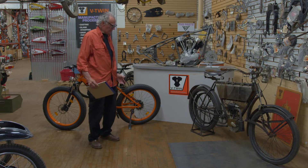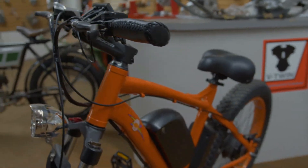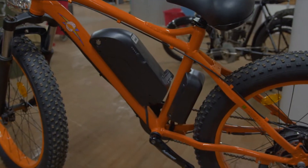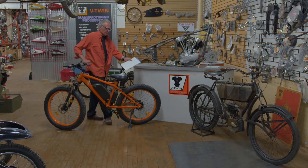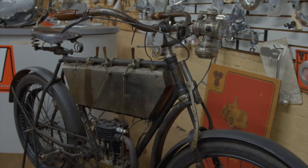We came down here today to explain basically similarities over the last hundred years. This is 2020, and then this Peugeot, made in France, 1904. Of course, now we've gone to electric.